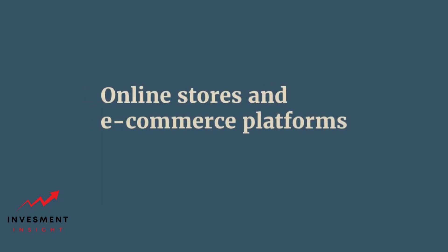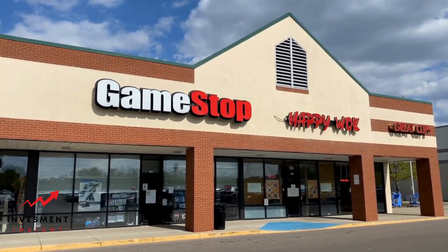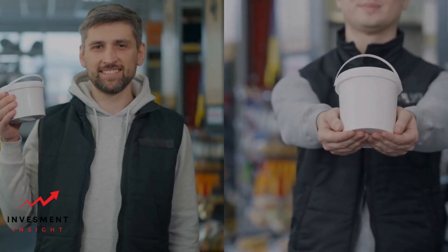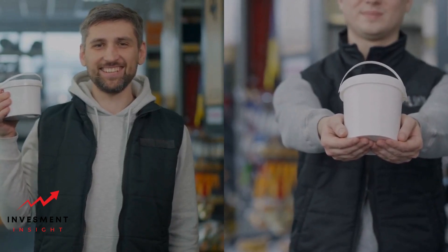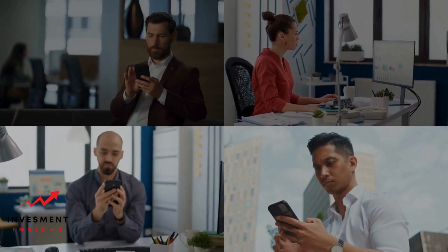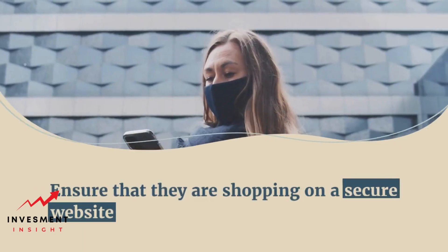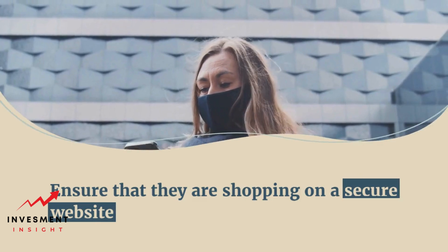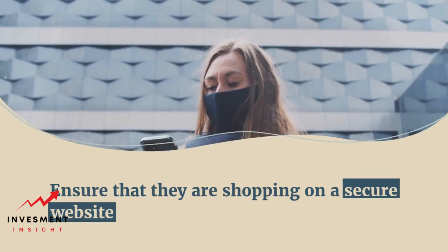Online stores and e-commerce platforms. Sony Financial Services cardholders can also use their card to make purchases online. A wide range of e-commerce platforms and online stores accept Sony Financial Services cards, including Amazon, eBay, and Etsy. Other online retailers that accept Sony Financial Services cards include Zappos, Overstock, and Wayfair. When making online purchases, customers should ensure they are shopping on a secure website and that their personal and financial information is protected.